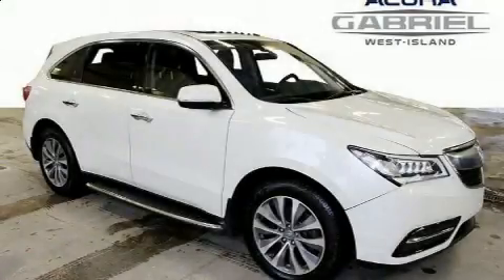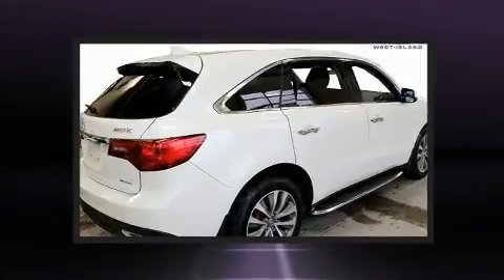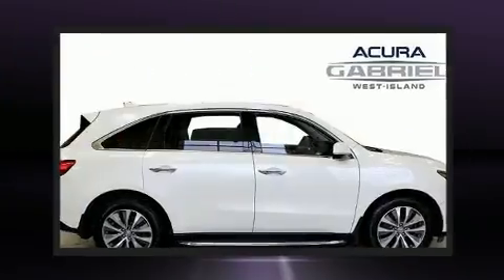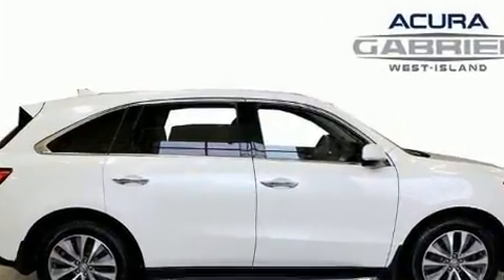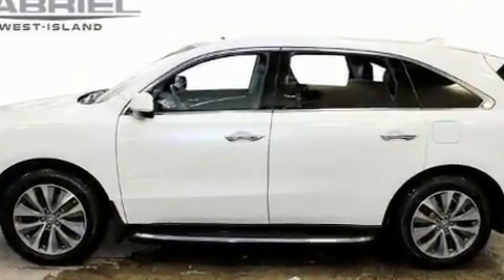Load your family into the 2016 Acura MDX. Smooth gear shifts are achieved thanks to the refined six-cylinder engine, and for added security, dynamic stability control supplements the drivetrain. Acura infused the interior with top-shelf amenities such as leather upholstery.